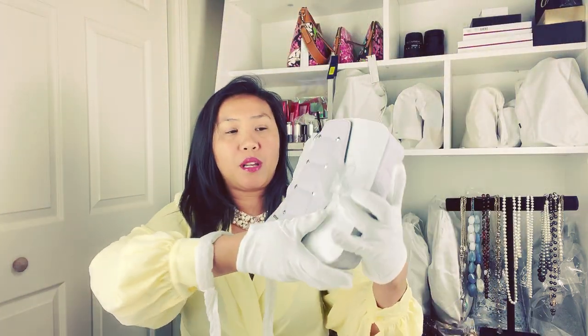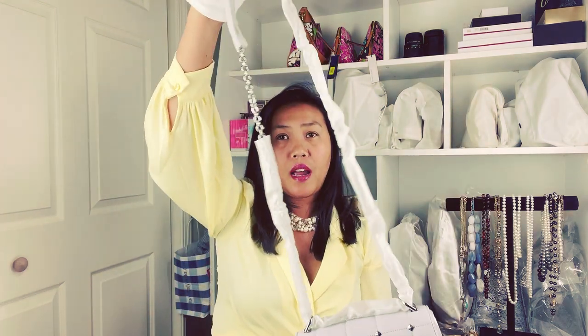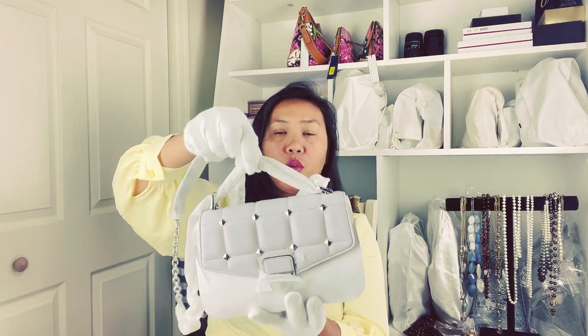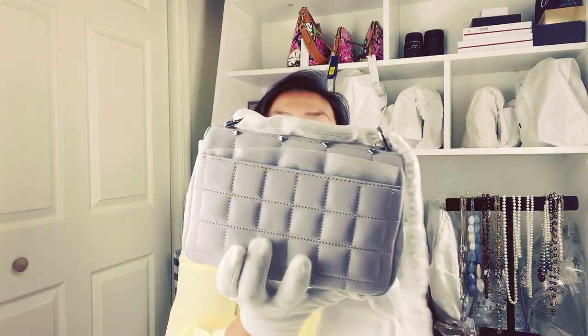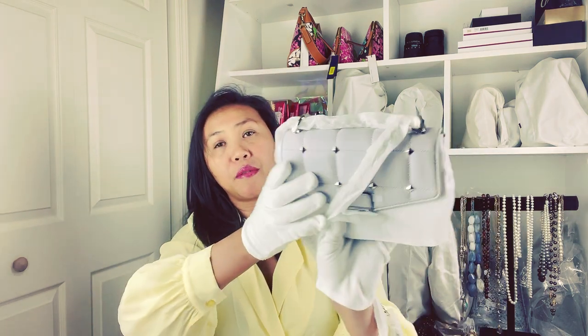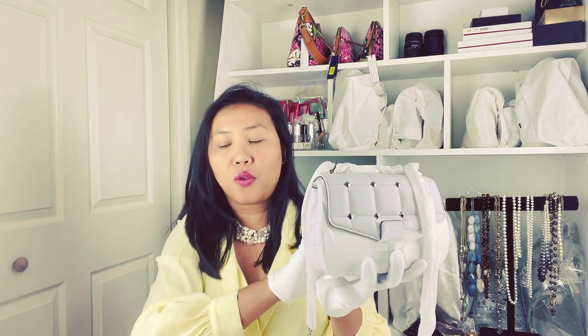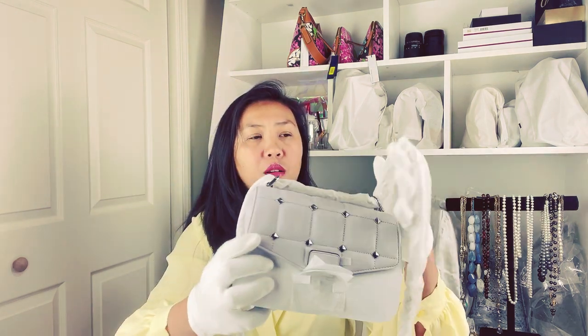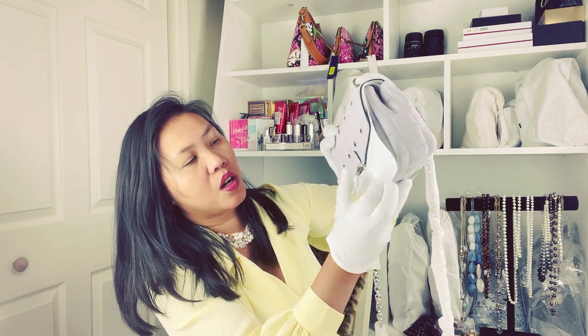This can be a crossbody and shoulder bag — it can be both! And this one you can just pull it. Yes, it's really nice. I never had a bag like this from Michael Kors, but this is very popular for Michael Kors. They don't really go on sale often — they don't go down to a super sale like the other ones.